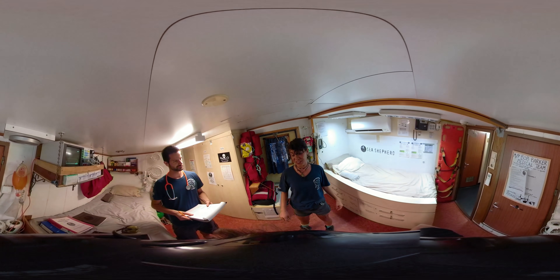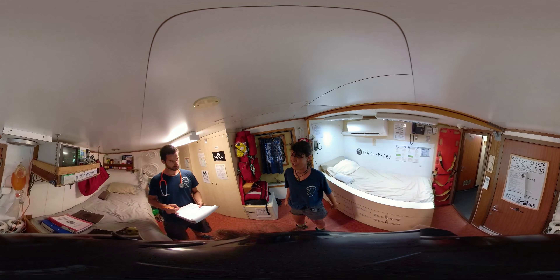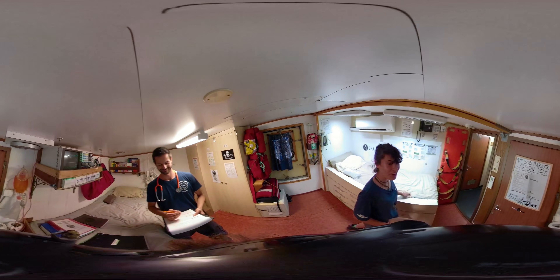This is where all our registered nurses and doctors that come on board Sea Shepherd as amazing human beings take care of crew like myself, or like a videographer that tends to maim themselves quite a bit. So thanks Doc. Follow me this way.